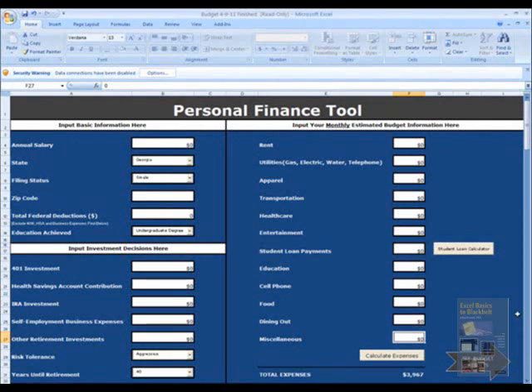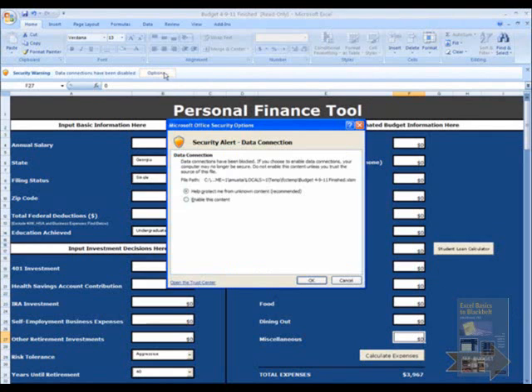When you open the personal finance tool, the first thing you'll notice is the security warnings at the top. You'll want to enable the use of macros in order to show the tool functions properly. Click the Options button, press Enable this content, and click OK.